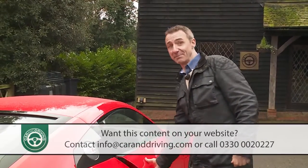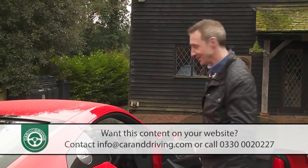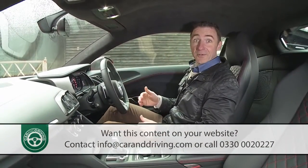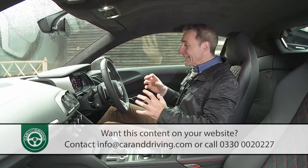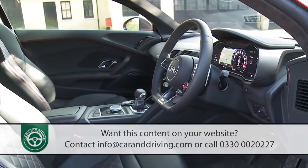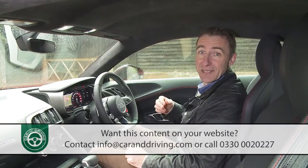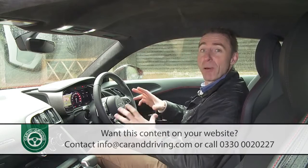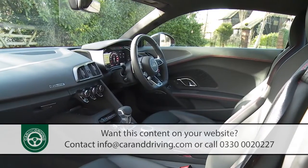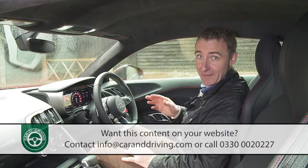Getting in is something it's possible to manage in a more graceful manner than is the case with most models of this kind. And once inside you're introduced to what Audi calls a luxury-level racing atmosphere — an interior that remains an object lesson in how to package a two-seat sports car. One of the cockpit's key distinguishing features is what the stylists call the monoposto: a stylised large arc that encircles the driver's area of the cockpit, starting at the door and ending at the centre tunnel.